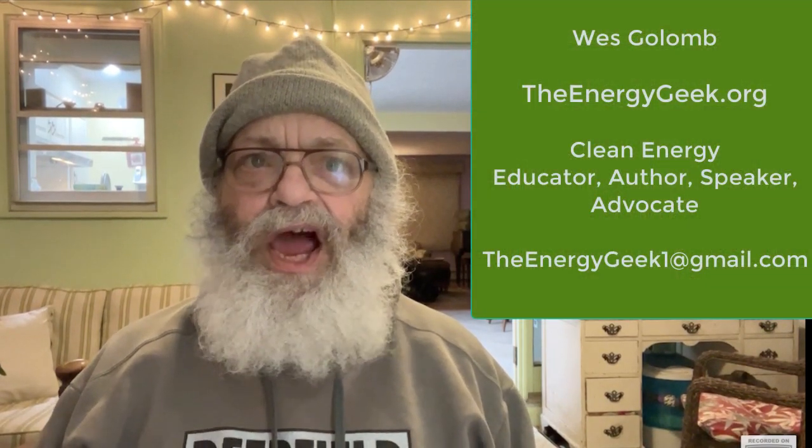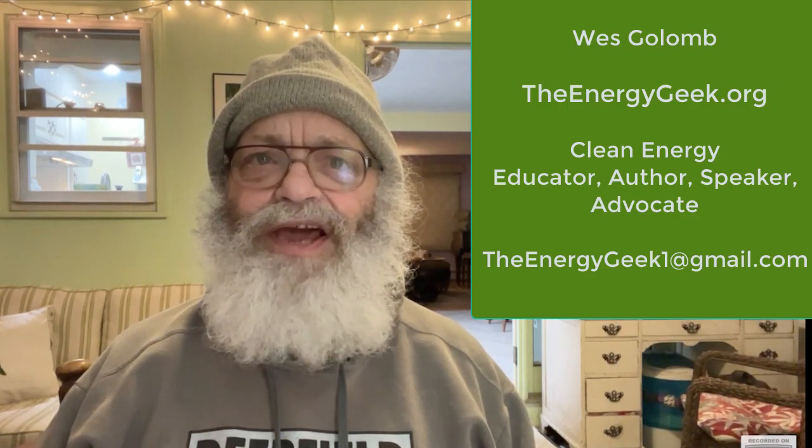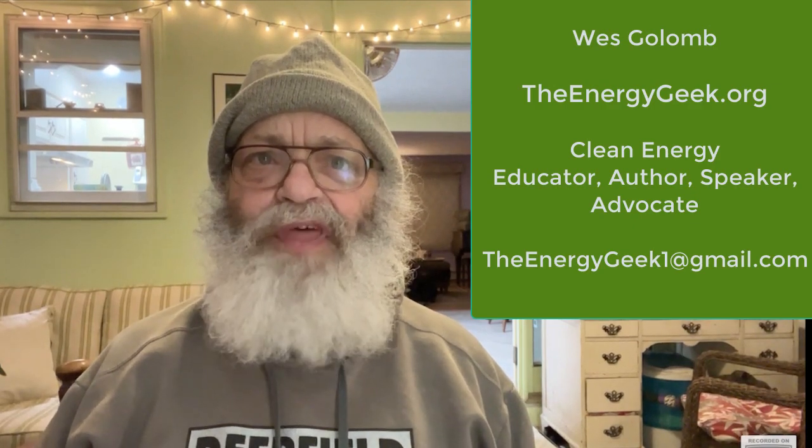Well, this has been fun. I'm the energy geek, I'm Bob the builder, and if we don't see you in the future, we'll see you in the pasture! Hi, this is Wes Gollum the energy geek. I hope you found this video helpful and interesting. If you did, I would appreciate it if you would like it and subscribe to the Energy Geek channel. Please leave your comments below, and thanks for watching.